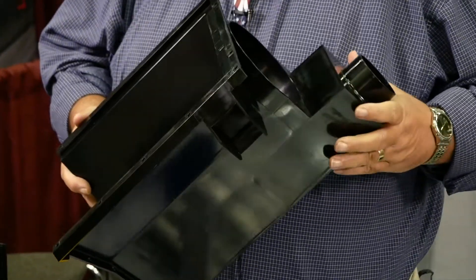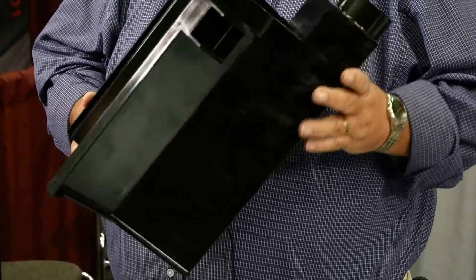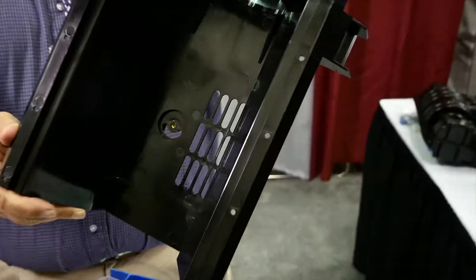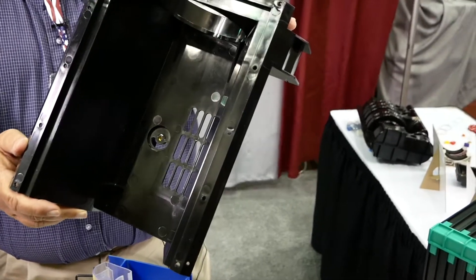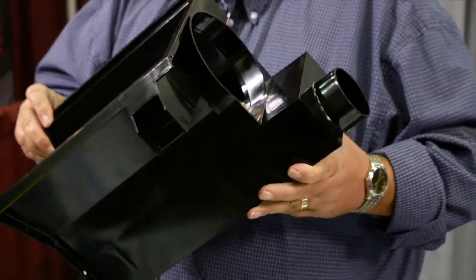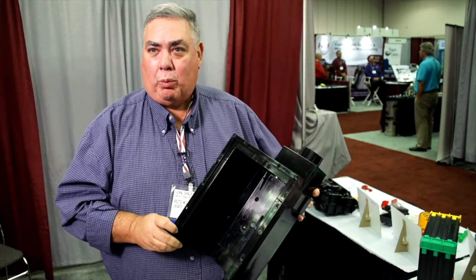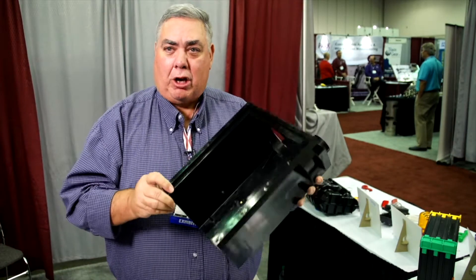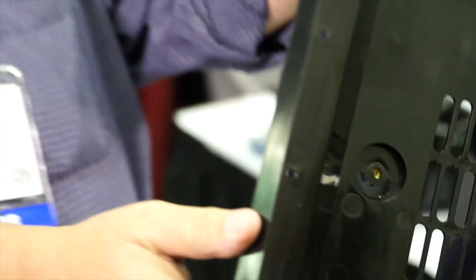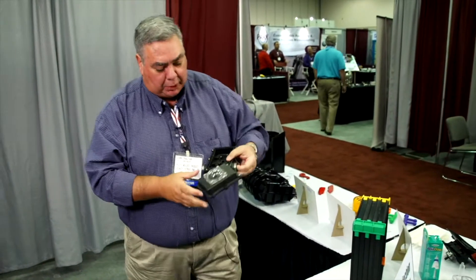This is a part we just developed — it goes into the banking industry. This is where you put your canister when you go to the drive-through. The insert on this particular job is a secondary operation, but we also mold them in. This company is a German company; they wanted to find a way to cut back costs. This was all made out of steel — we saved their cost about 70% by putting it in plastic.